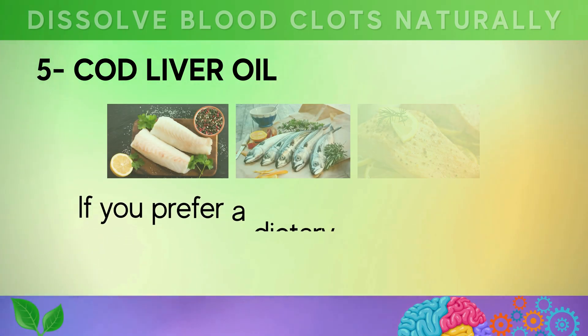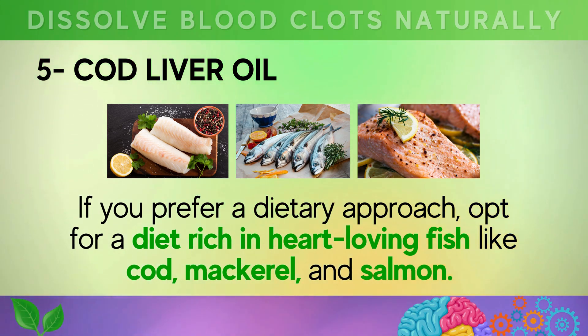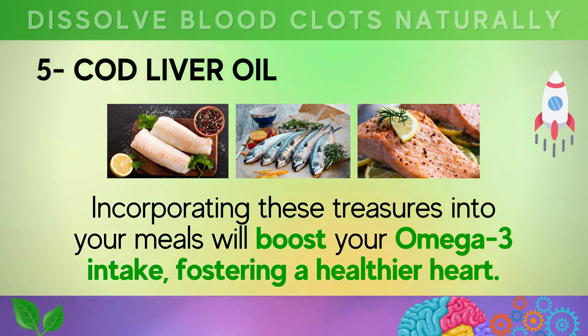If you prefer a dietary approach, opt for a diet rich in heart-loving fish like cod, mackerel, and salmon. Incorporating these into your meals will boost your omega-3 intake, fostering a healthier heart.